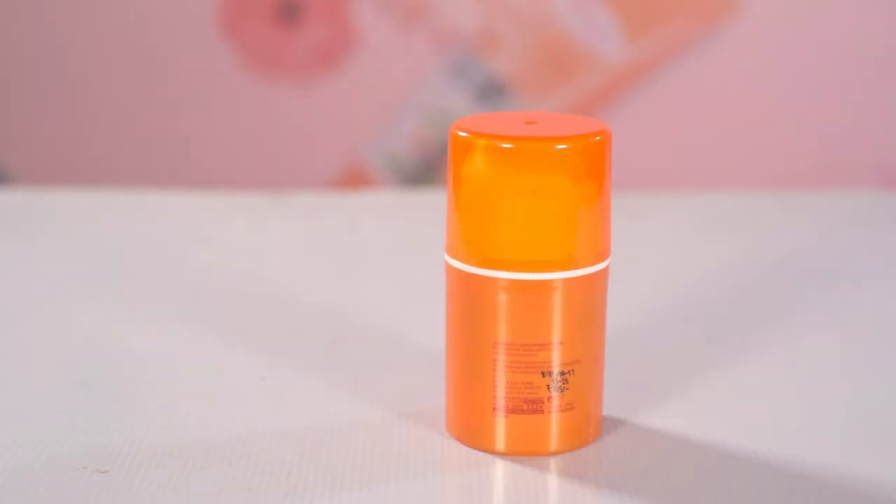This is the Lotus Herbals Safesun SPF 100 Plus, which is a very high SPF. It is an ultra sunblock that actually helps you protect your skin from harmful UV rays. This sunscreen claims it will slow down your melanin formation process, protect your skin's collagen barrier, help prevent further tanning, and prevent premature aging.